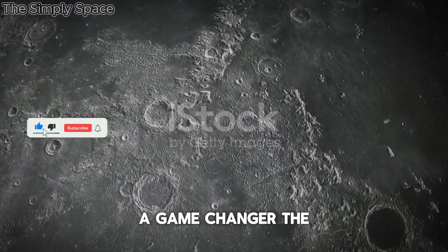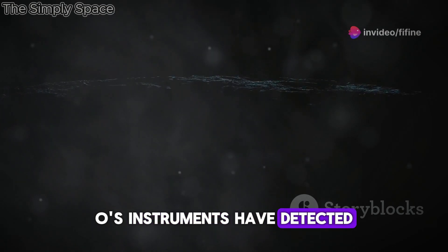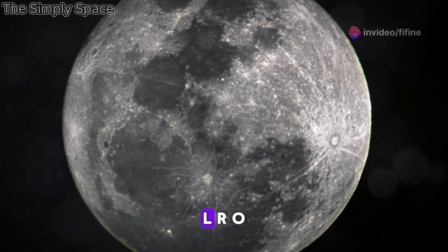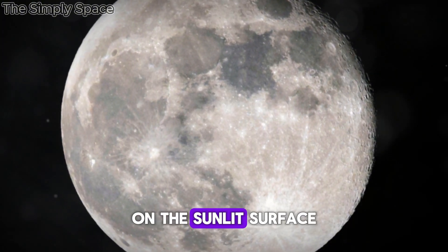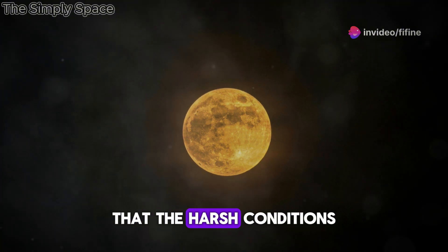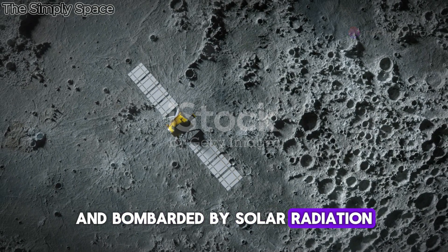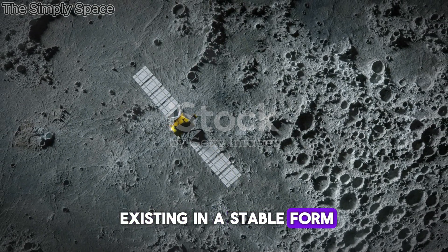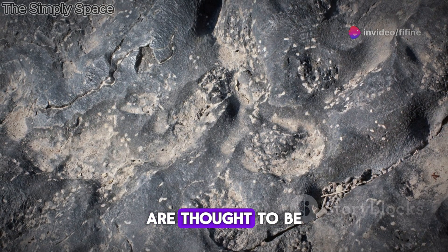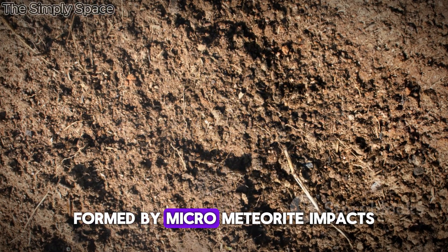The discovery of water ice on the Moon wasn't confined to Shackleton Crater. LRO's instruments have detected evidence of water ice in other permanently shadowed craters at the lunar poles. And even more surprisingly, LRO has found evidence of water molecules on the sunlit surface of the Moon. Scientists had long assumed that the harsh conditions — the vacuum of space and bombardment by solar radiation — would prevent water from existing in a stable form. But LRO's observations suggest otherwise. The water molecules on the sunlit surface are thought to be trapped within the lunar soil, perhaps bound to minerals or hidden in tiny glass beads formed by micrometeorite impacts.